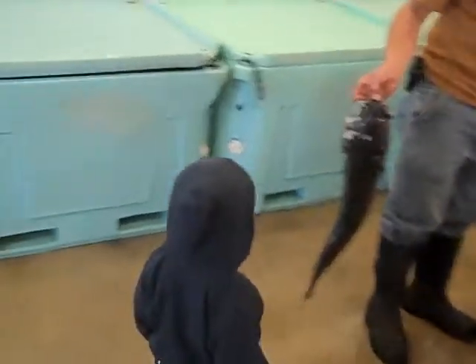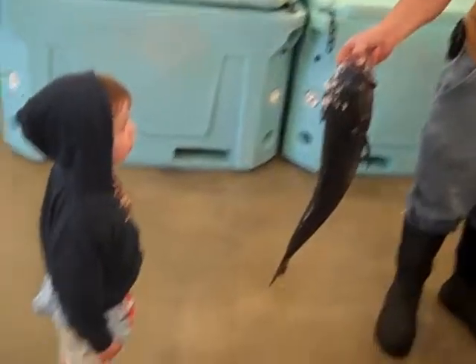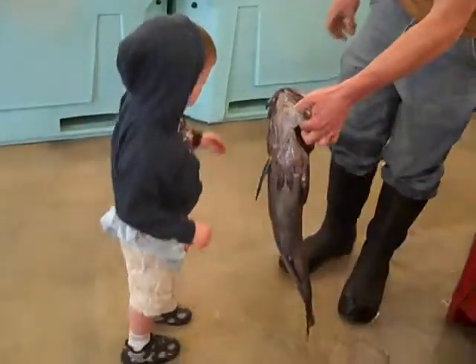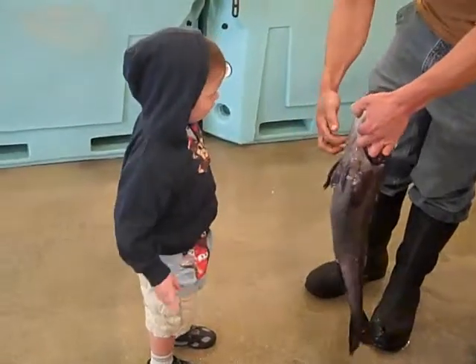Wow, look at that. What kind of fish? You want to hold them? Stick your hand in.